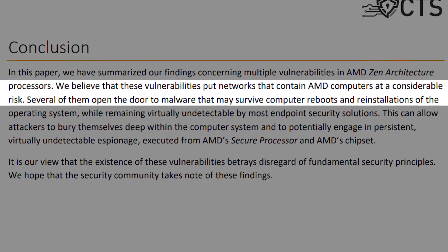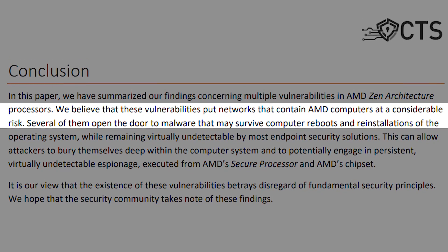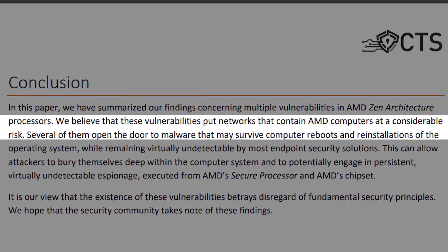In conclusion, the researchers state that they believe the vulnerabilities put networks containing AMD computers at considerable risk. We don't have to be security experts to know that all of this sounds really, really bad — those are a lot of vulnerabilities that could cause some real damage if exploited correctly.